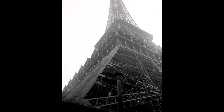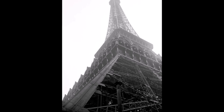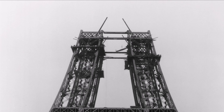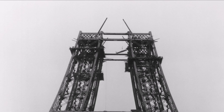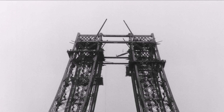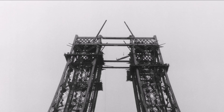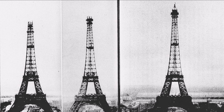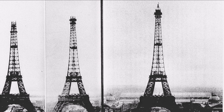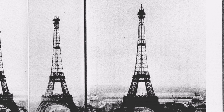As the tower began to take shape, it became a symbol of France's engineering prowess and technological advancement, and some people who had previously objected began to come around. As construction pushed higher and higher, new challenges appeared — high winds made working at the top difficult and dangerous, and workers had to contend with extreme temperatures during summer and winter months. Despite these difficulties, construction of the tower continued at a record-breaking pace, and as 1889 dawned, workers raced to finish in time for the World's Fair.